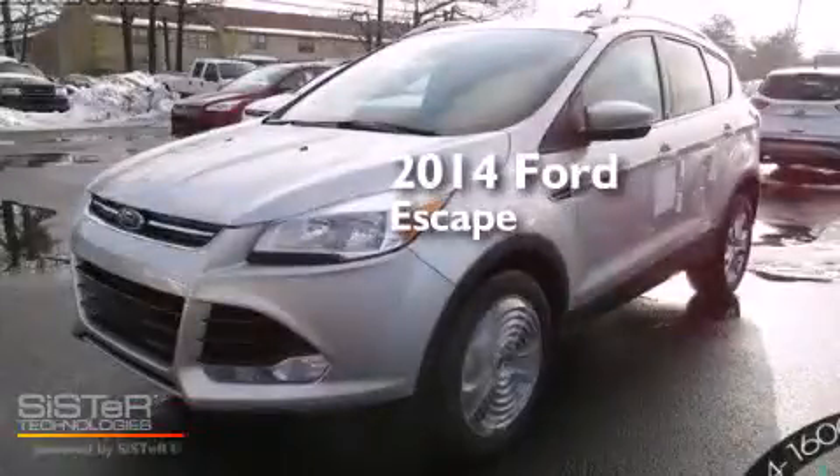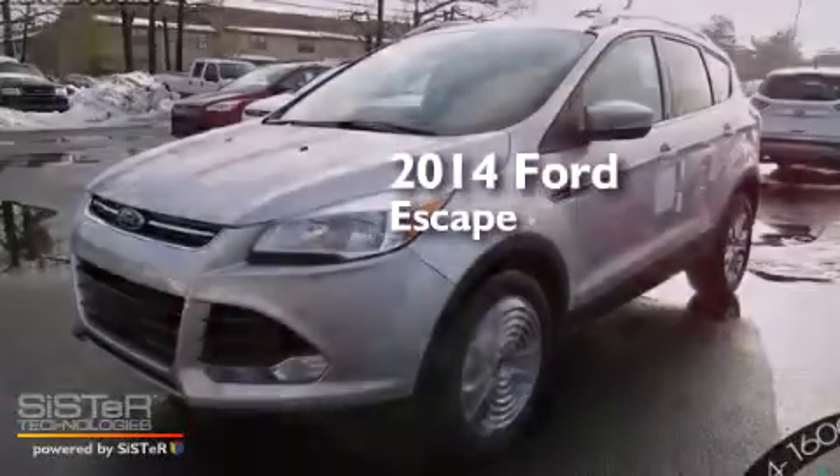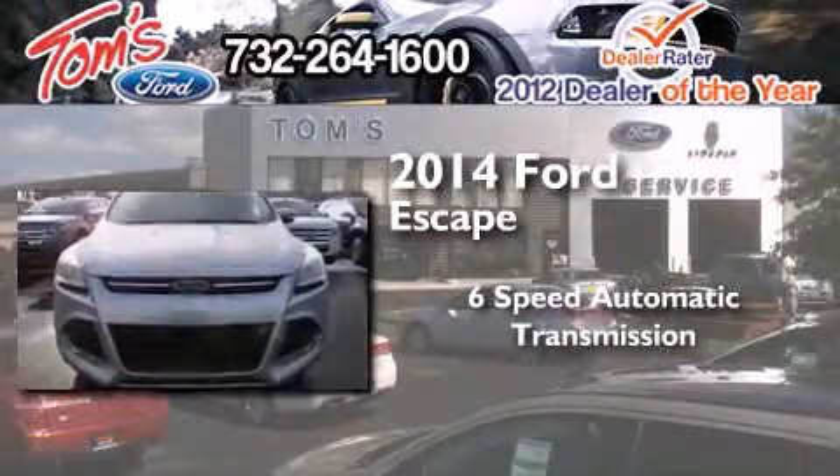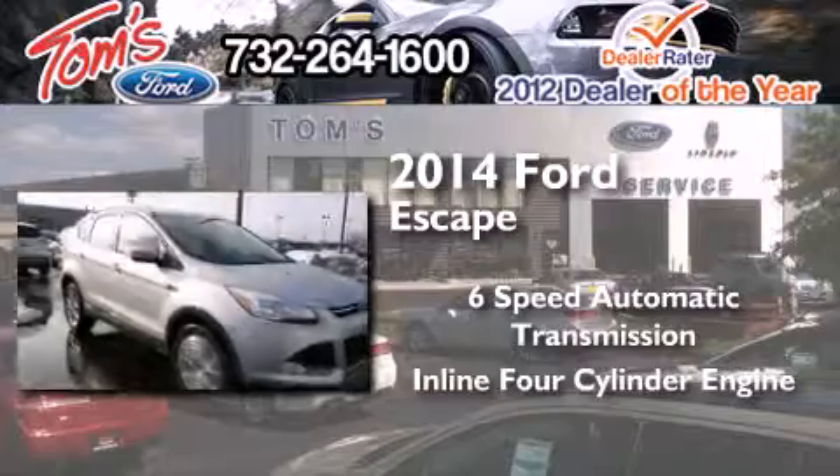This is a brand new 2014 Ford Escape. This crossover has a six-speed automatic transmission and an inline four-cylinder engine.